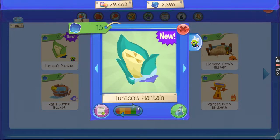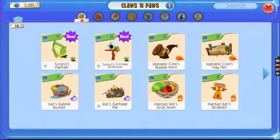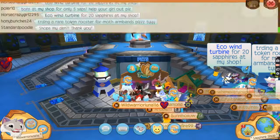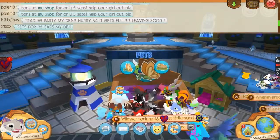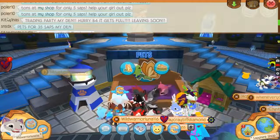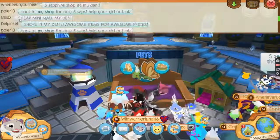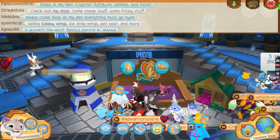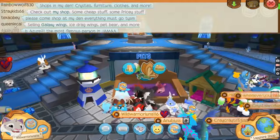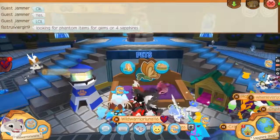I think you guys can't hear me because I think I disconnected or something. I'm losing sapphires — what's this? Training party now? How do I say sapphires? Is 'observant' one? No idea.